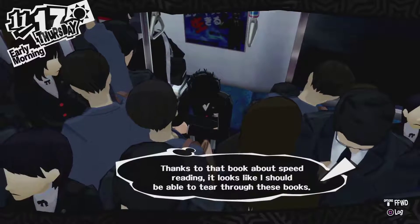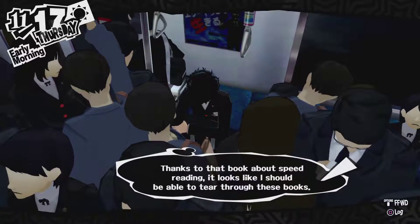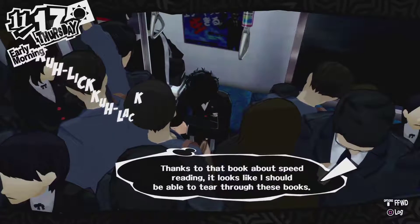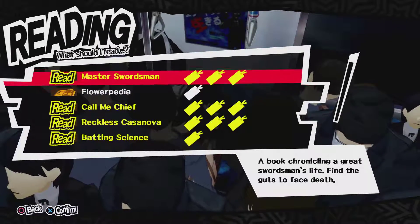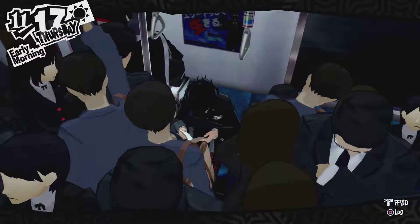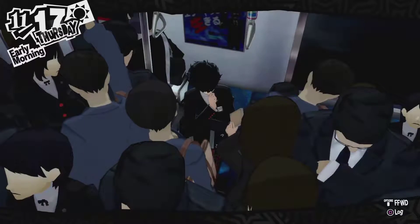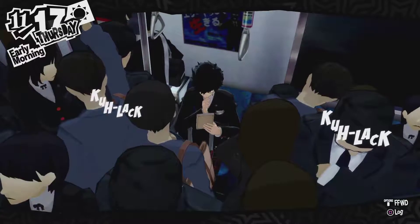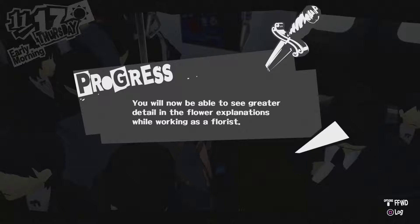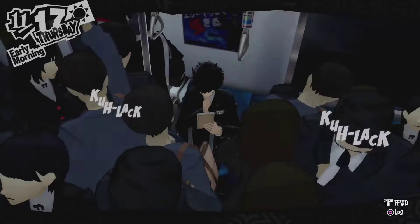It looks like it already selects things for you before it actually gives them to you. Flowerpedia teaches me about flowers so I can work at the florist job slightly better. I've gained newfound knowledge over the language of flowers, so I'll now be able to see greater detail of flowers' explanation while working as a florist.